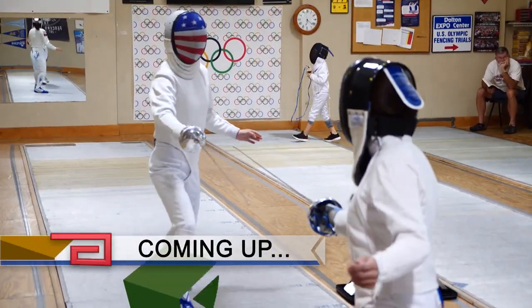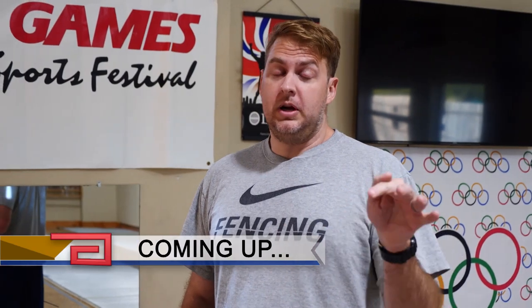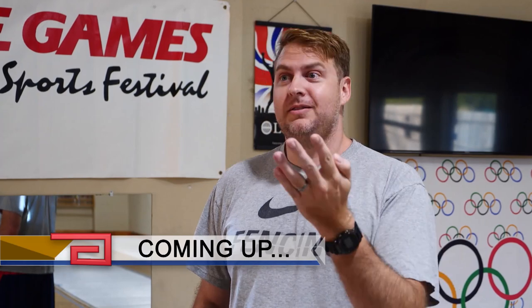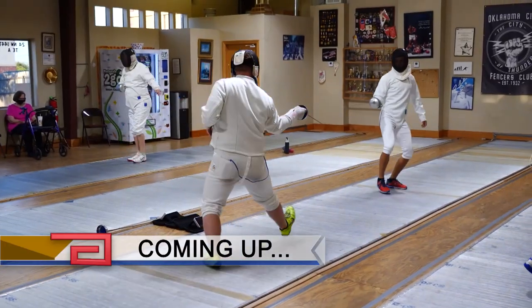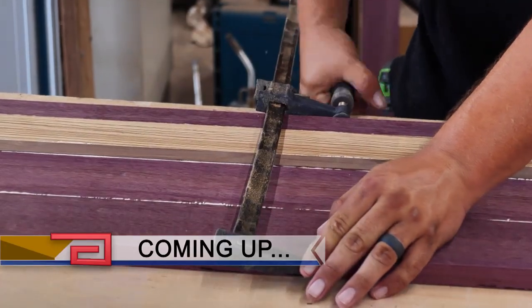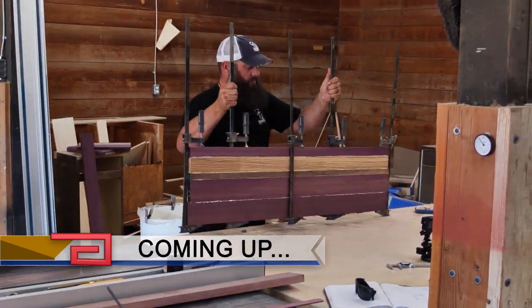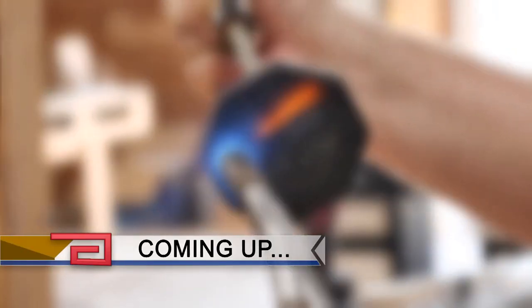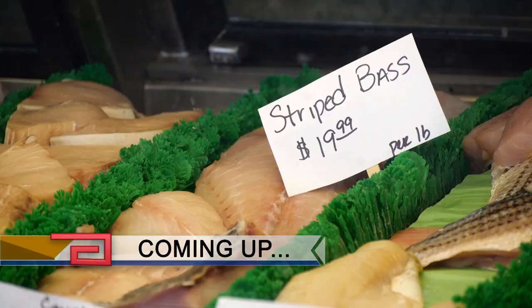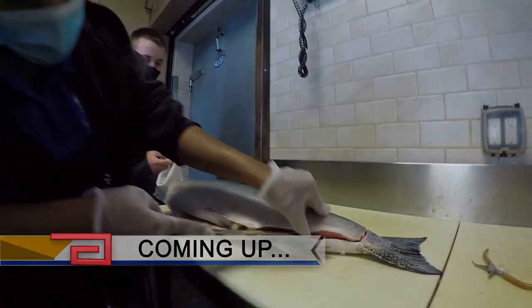Coming up on Discover Oklahoma: fencing is a great sport for kids as young as 10 and adults as old as 90 — the ancient sport that's sparking new interest in Oklahoma. Plus the custom woodshop where what you get is living its second life. And fresh seafood in a landlocked state — we'll show you where to get it, coming up right here on Discover Oklahoma.